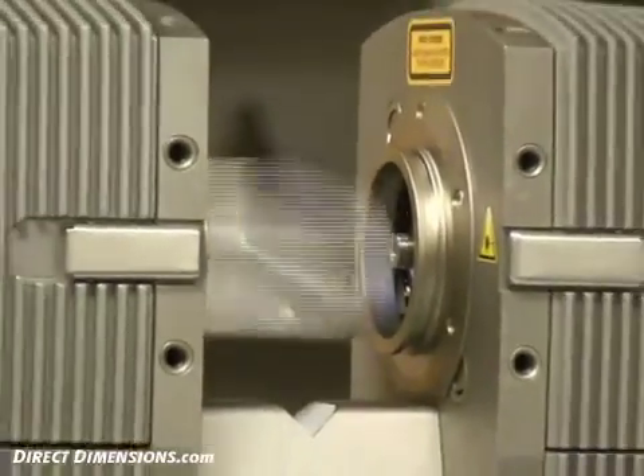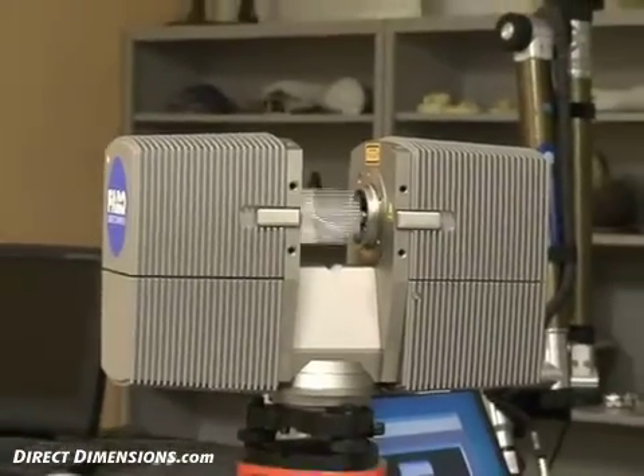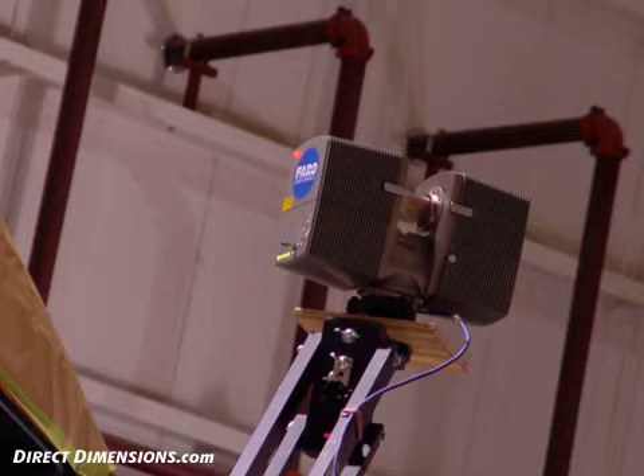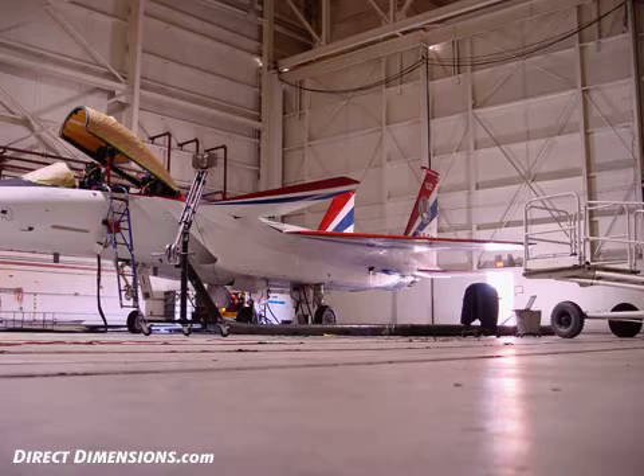Using the Ferro Laser Scanner LS, DDI was able to capture up to 120,000 3D measurements per second at a plus or minus 3mm accuracy. This extremely dense set of points would be the basis for the subsequent reverse engineering process.